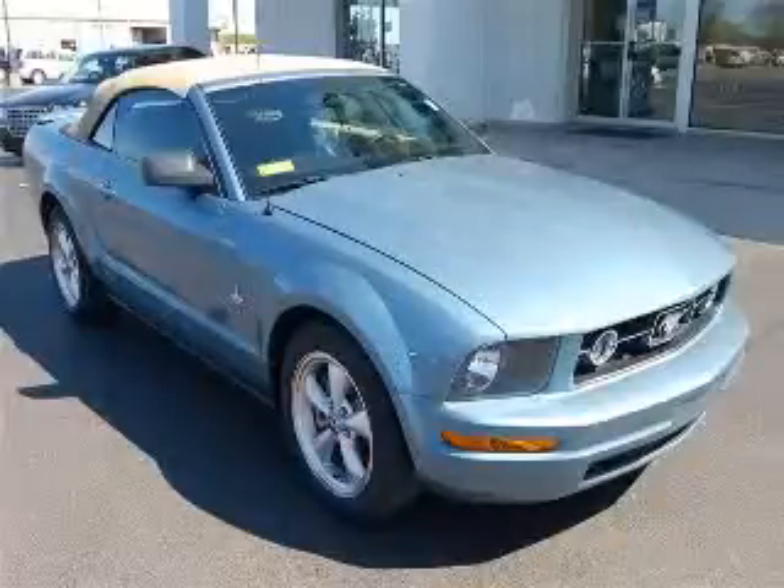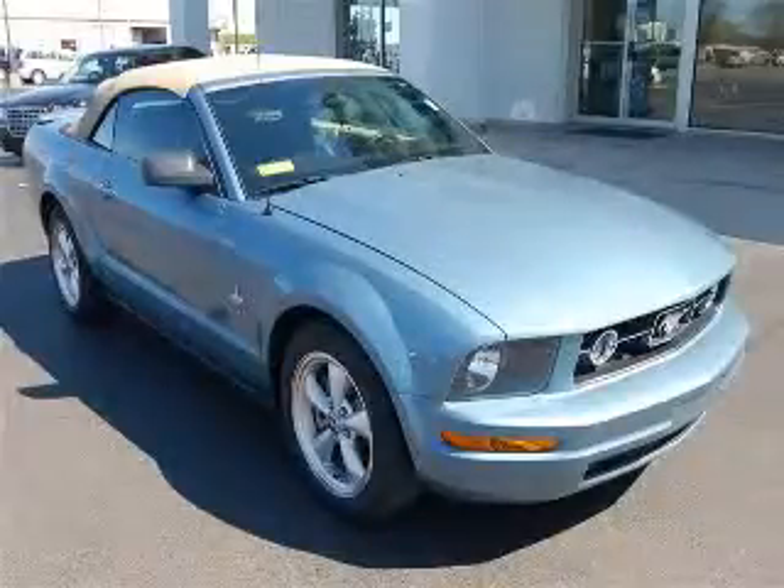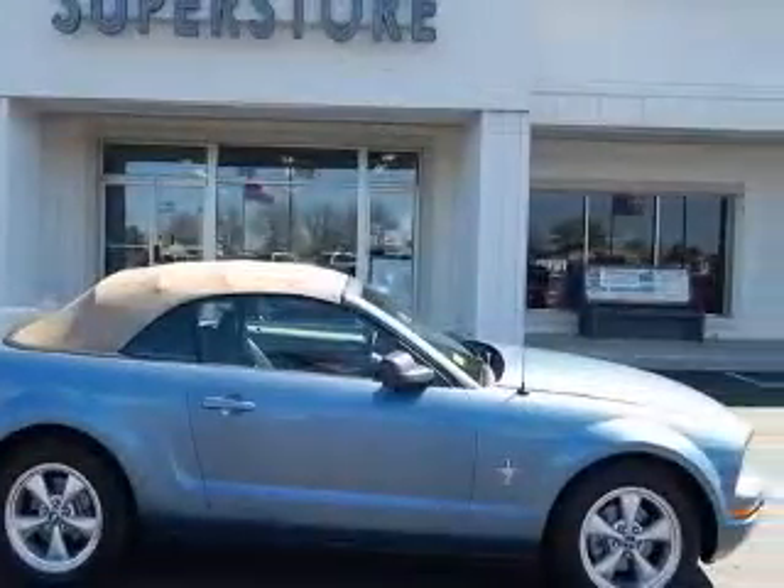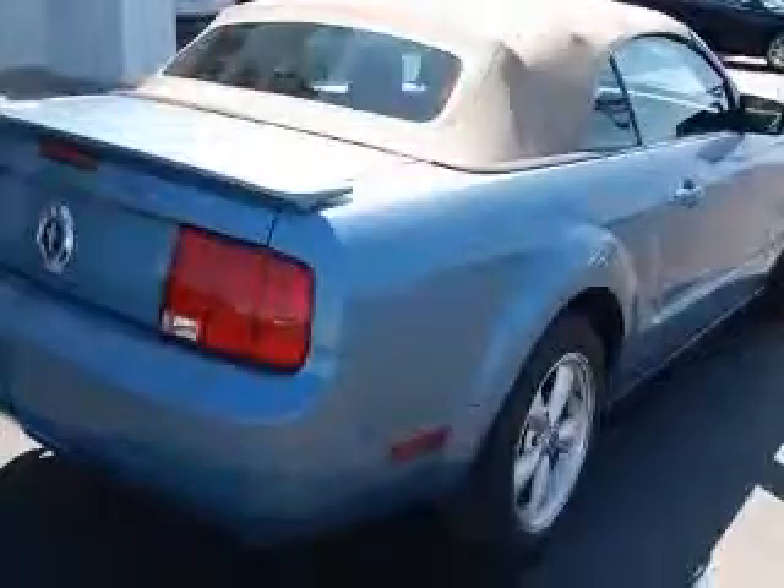We are proud to present this excellent 2007 Ford Mustang. This Mustang has a 4.0L V6 engine and an automatic transmission. This vehicle has a blue exterior and includes the following options: